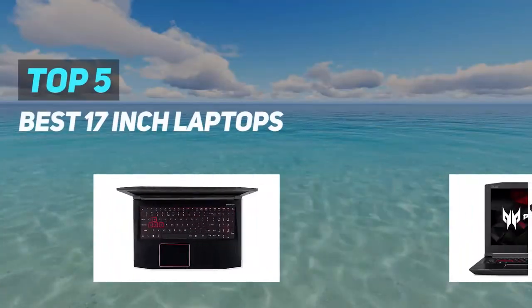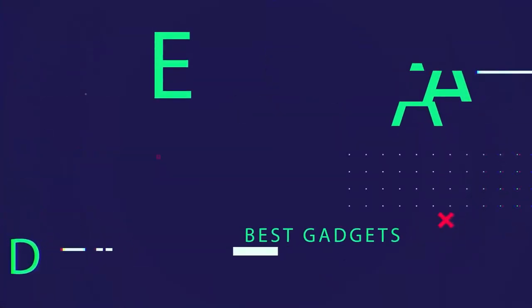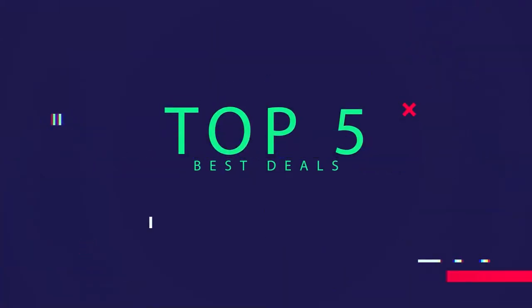Here we present the top 5 best monoculars. Starting at number 5.